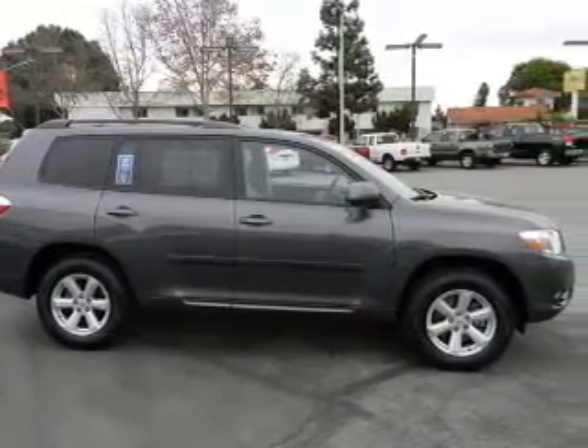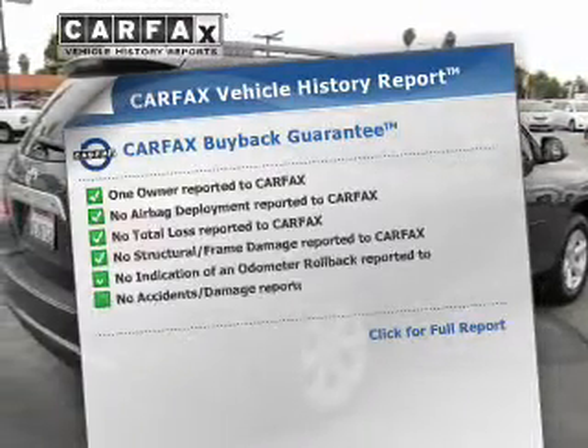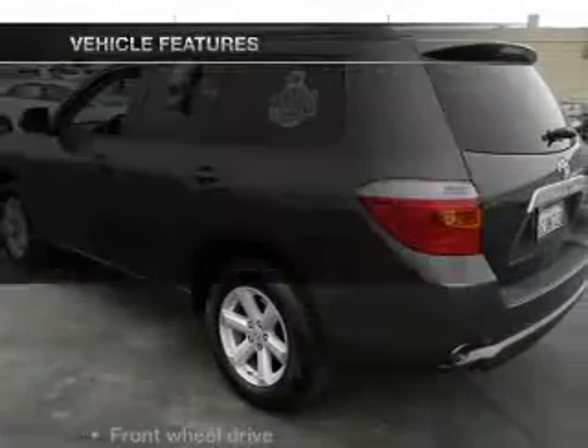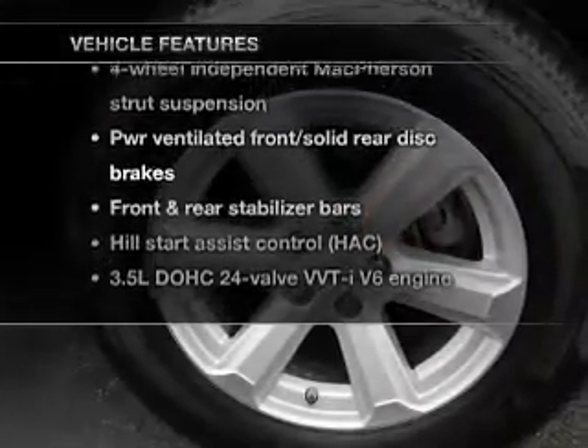Stand out from the crowd with premium wheels. Rest easy knowing this vehicle comes with a Carfax Vehicle History Report from Carfax, the most trusted provider of vehicle information. And with these notable features, you won't want to miss out on the opportunity to own this amazing ride.